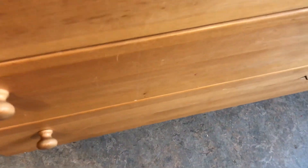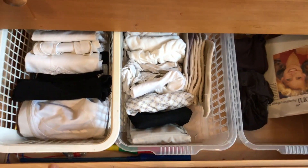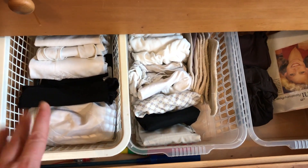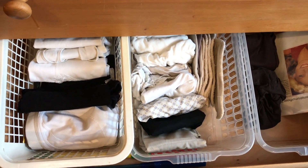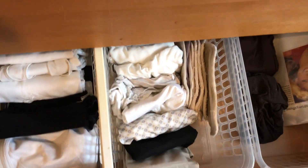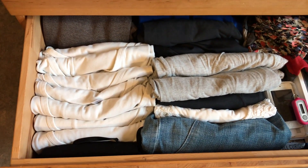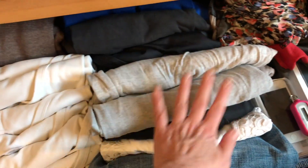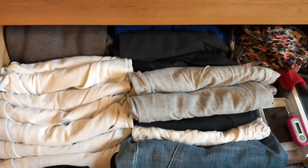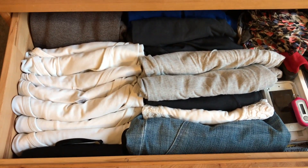Before we start, let's have a look at my clothes. In this drawer I keep all my underwear — no need to declutter this because I've already done it a while ago and it's fine. In this drawer I keep all the clothes I own: my t-shirts, my skirts, my loungewear, my sportswear. I'll take everything out, put it on my bed, and we can go through it there.